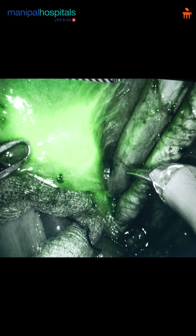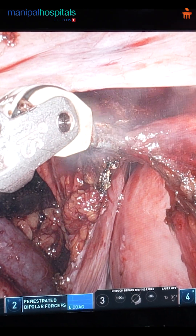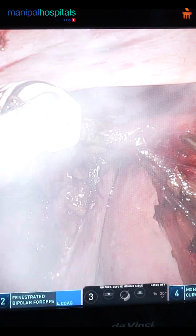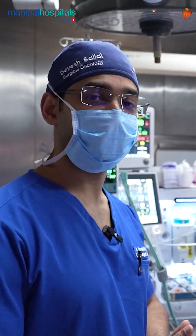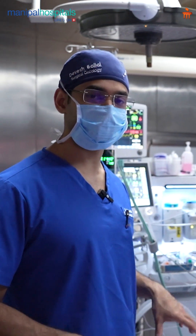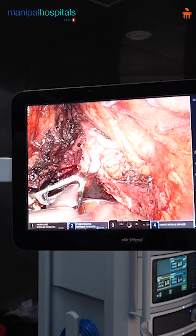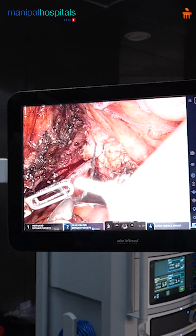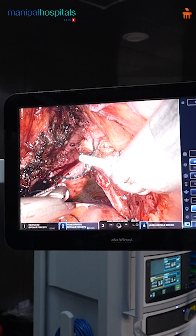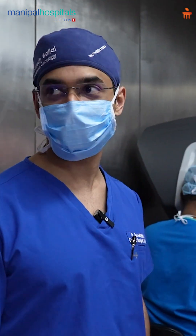All the lymph nodes have now been removed. We just have to remove the uterus. Here is the uterine artery, which we'll be taking with energy. We have successfully taken out the uterus, the tubes, the ovaries, and the lymph nodes on both sides of the pelvis, and are now using the robot to suture the vaginal walls together. Because of the magnification and stability provided by the robot, suturing in this extremely difficult area and the narrow pelvis becomes very, very easy.